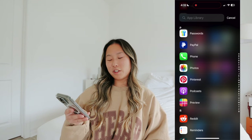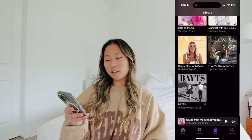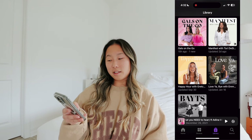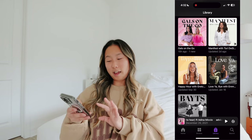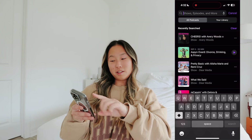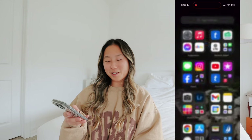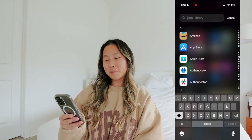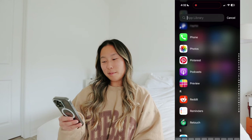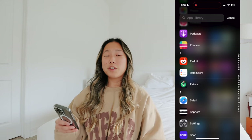PayPal, Phone, Photos, Pinterest, Podcasts - I love podcasts! The top ones I listen to are Gals on the Go, Manifest, and sometimes Gretchen's. The other two don't really have podcasts anymore but I'm always searching and I listen to any ones with Aspen in them since she's doing her podcast tour.